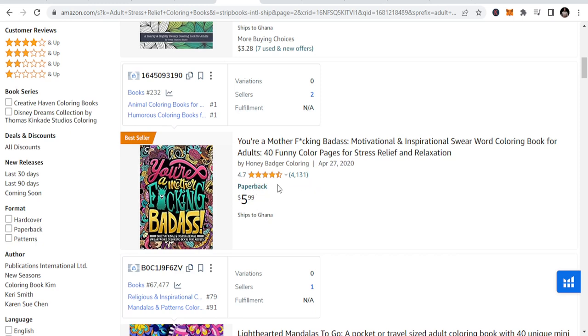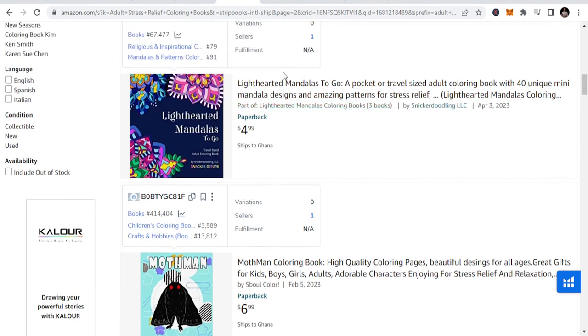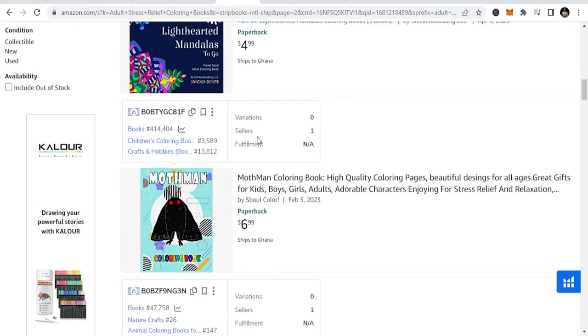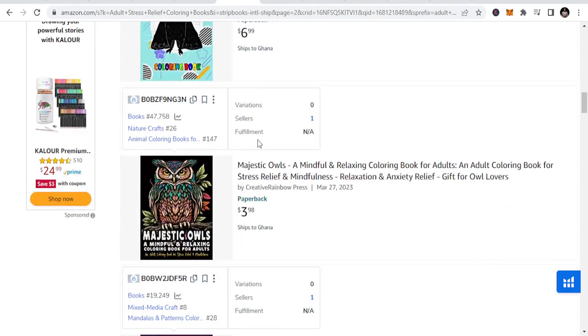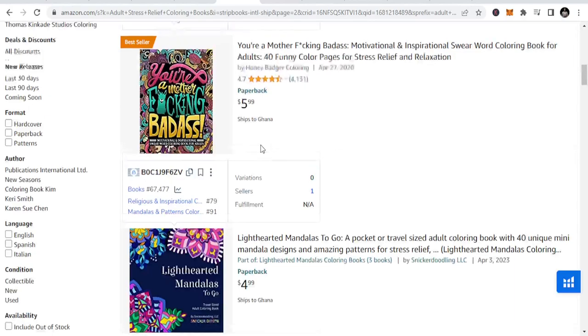You can see some of the older books. Since 2020, this book has like 4,131 reviews. And the beauty about this niche is that once they finish this book, they cannot buy the same book — they will have to buy a different book. So if you have 10 or 40 books there, imagine coloring enthusiasts who will keep on buying your books always. That is the beauty of this.